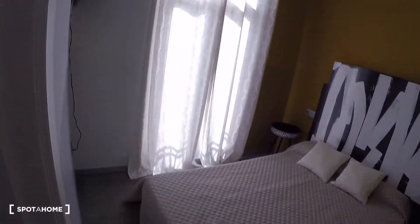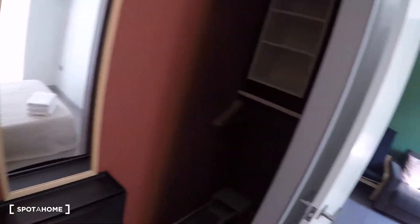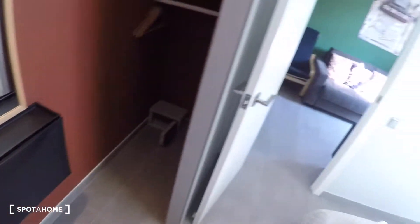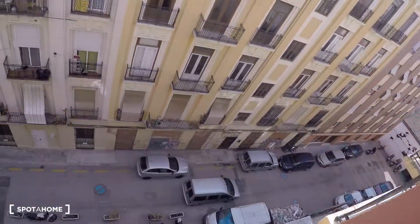Bedroom number one also has an AC unit. Next to it we have bedroom number two — an exterior bedroom with a double bed, two bedside tables. On the right we got the wardrobe, shelves, a mirror. This bedroom has a small flat TV, an AC unit and a balcony with street views.